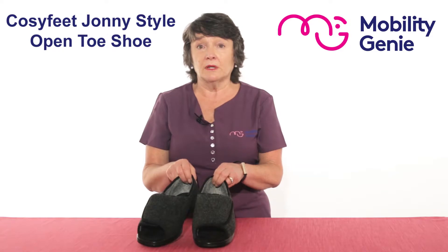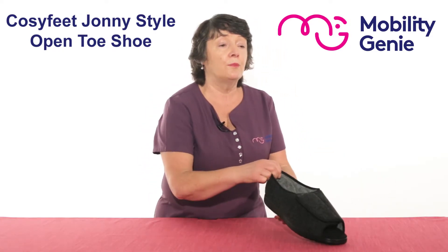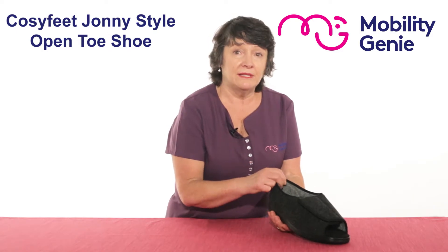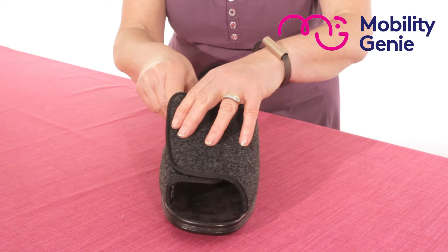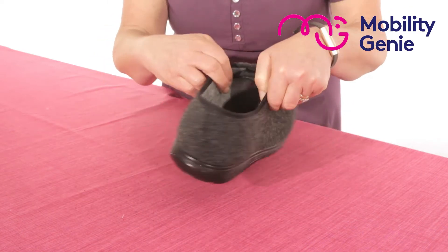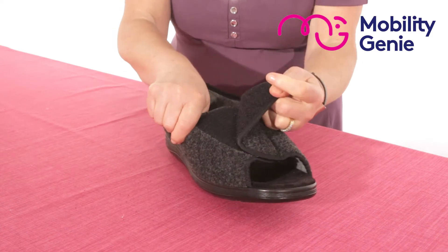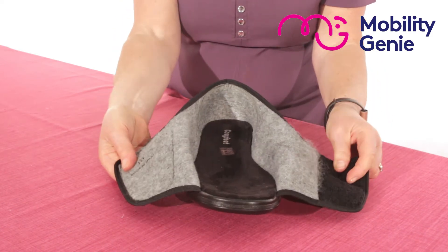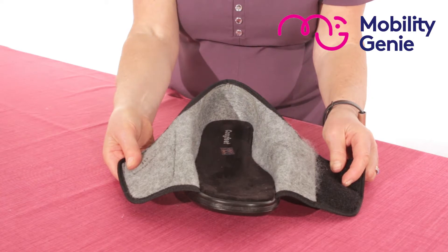It is lightweight with open toes, which makes it ideal for people with problem toes or bandaged feet. It's very adjustable and supportive around the heel. Adjustable with a velcro strap which opens right out, allowing easy entry for a very sensitive foot.